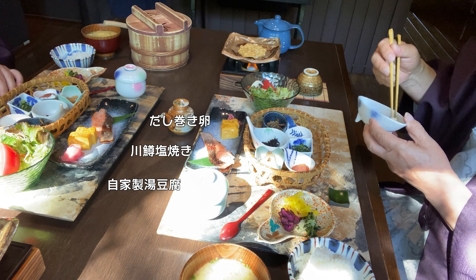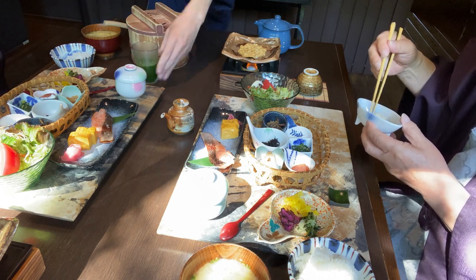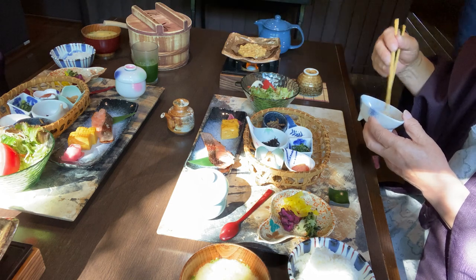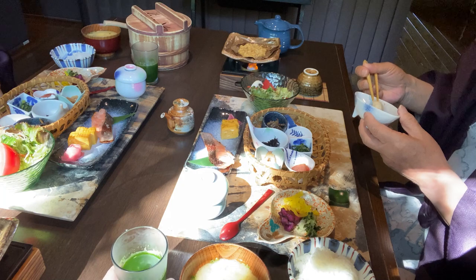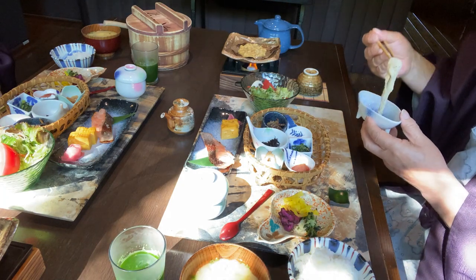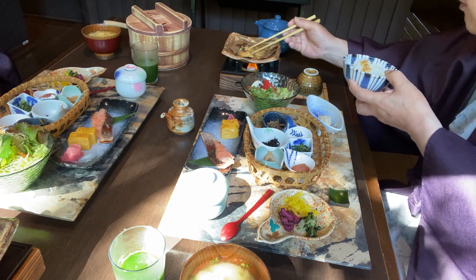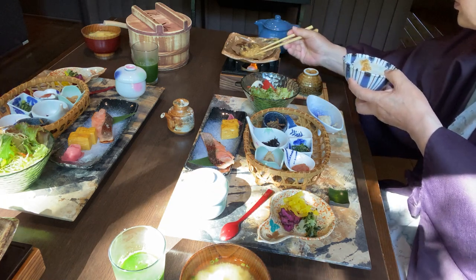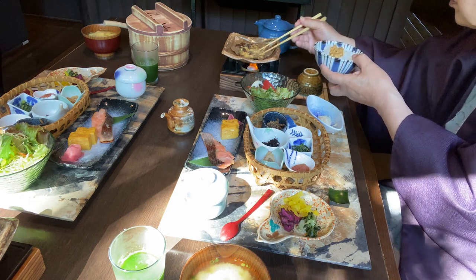広げています。食べ始めてしばらくすると、カワマスの塩焼き、だし巻き卵、自家製油豆腐などが運ばれてきます。このほうば味噌も、白飯によく合い、食が進みます。